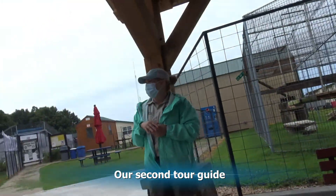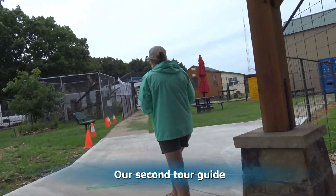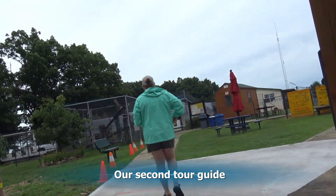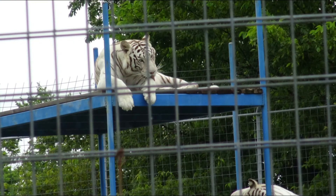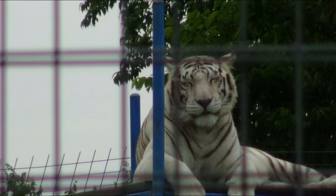Because we are staying on property we can take as many tours as we want. So we took one in the morning and now we are taking one in the afternoon to see what else we can see. We walk over to the tram, looking at some of the animals along the way.